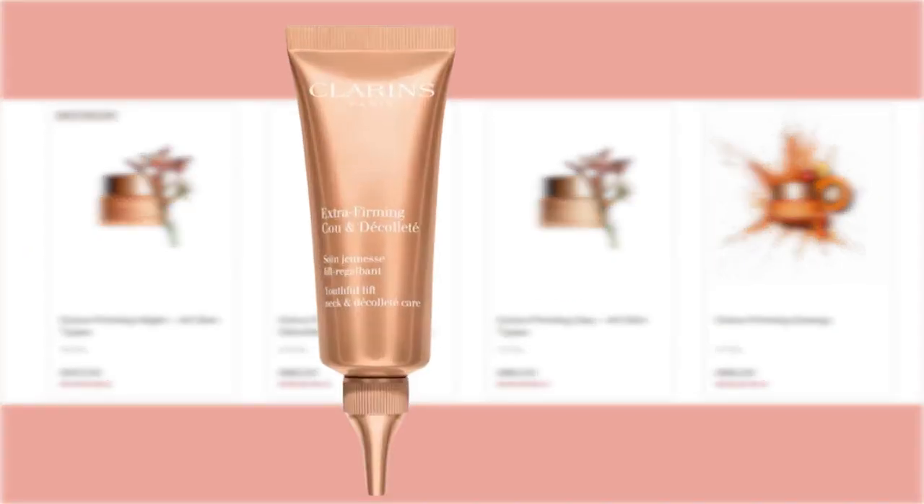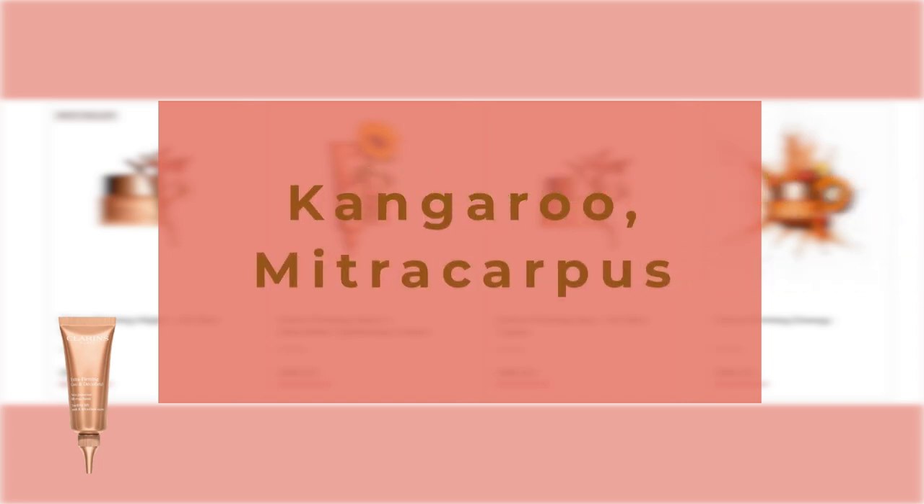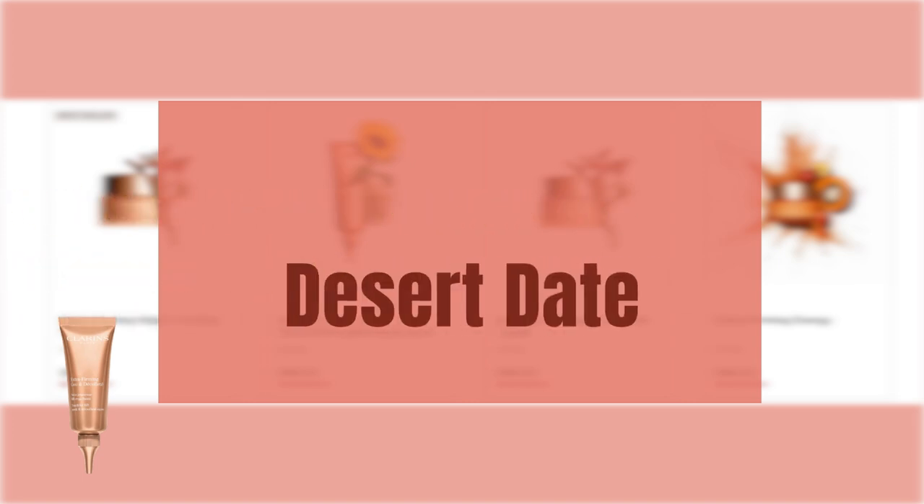Clarins Extra Firming Neck and Décolte, also known as Clarins Extra Firming Plus Smoothing Neck and Décolte Moisturizer on Sephora, is an anti-aging cream that visibly minimizes wrinkles, skin slackening, and age-related dark spots. The key ingredients include Sunflower, which visibly improves skin's elasticity and firmness; Kangaroo Flower and Mitra Carpus, which visibly firm, lift, and smooth skin; and Desert Date, which diminishes the appearance of dark spots and supports an even skin tone.